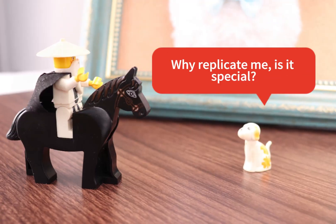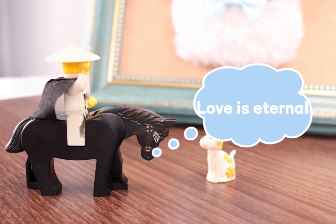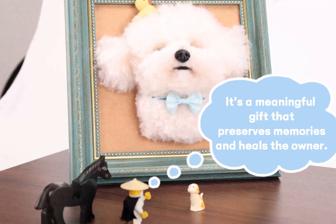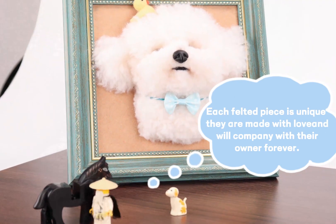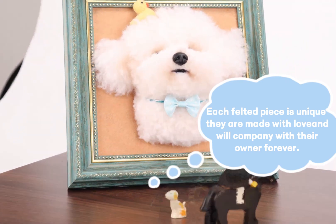Why replicate me? Is it special? Of course. Love is eternal. It's a meaningful gift that preserves memories and heals the owner. Each felted piece is unique — they are made with love and will accompany their owner forever.